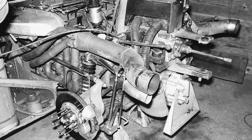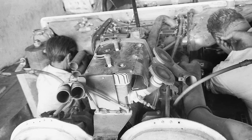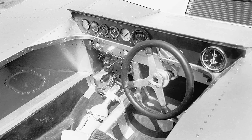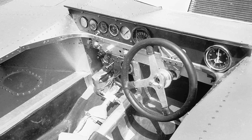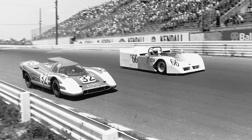Competitors whined louder than Timmy at a vegan barbecue. In 1970, the governing body banned it under the rule against movable aerodynamic devices. Translation: you made us look bad, now go home. That's like banning Hank from the local hardware store because he fixed the plumbing too efficiently.